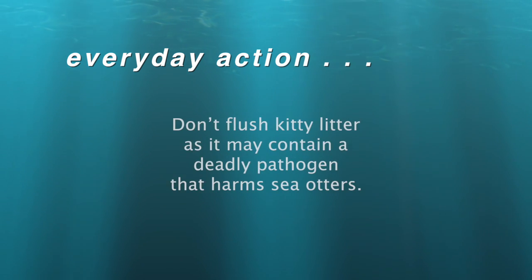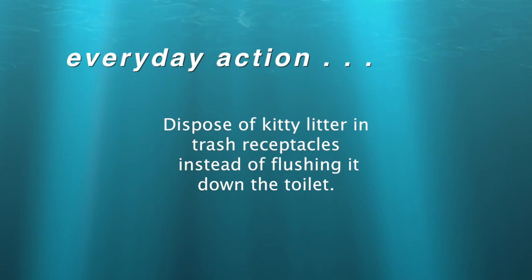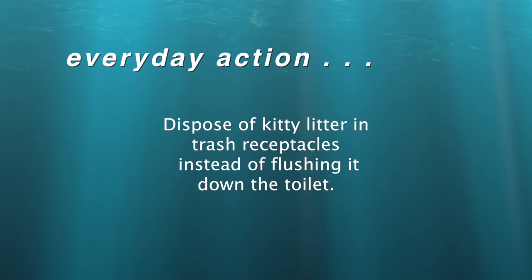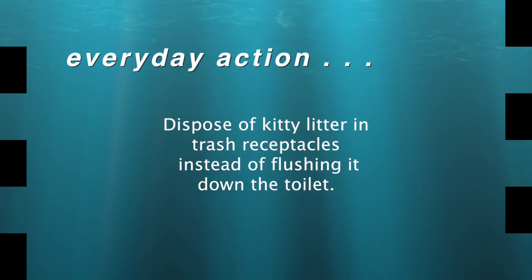My thanks to Jim Kurland, and here's your Thank You Ocean everyday action: Don't flush kitty litter. It may contain a deadly pathogen that harms sea otters. Dispose of kitty litter in trash receptacles instead of flushing it down the toilet. I'm Jerry Kaye.